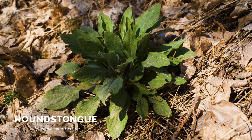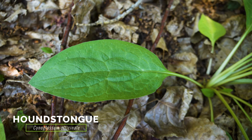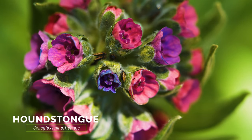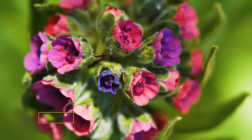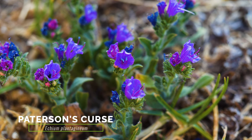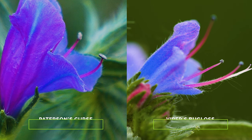Rosettes of the weedy houndstongue somewhat resemble those of viper's bugloss. Houndstongue leaves are much wider and not as roughly hairy as viper's bugloss. Houndstongue flowers are also more maroon and less bell-shaped than viper's bugloss flowers. The weedy Patterson's Curse is very similar to viper's bugloss, but differs in that it is an annual or biennial and has only two stamens that protrude beyond the flower petals.